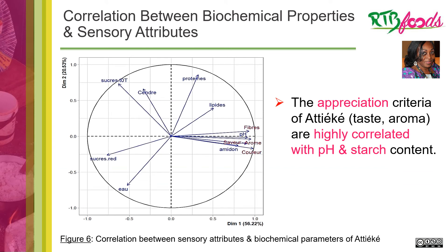Figure 6 shows the correlation between sensory attributes and biochemical parameters of achike. We notice that sensory attributes like fiber, aroma, flavor, and color are highly correlated with biochemical properties like starch content and pH. All these sensory attributes and biochemical parameters are what drives consumer preference.